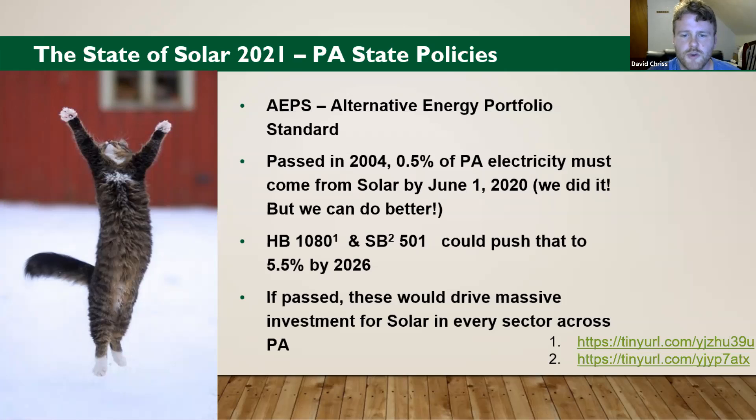Two recent bills: House Bill 1080 and Senate Bill 501 could push that 0.5% to 5.5% in the next five years. If that passed, it would be huge — it would drive massive public and private investment, drive SREC prices way up, and really help solarize PA, which is what all of us want. Please look into those bills, look into legislation, write your senators, write your House representative — we can do this.